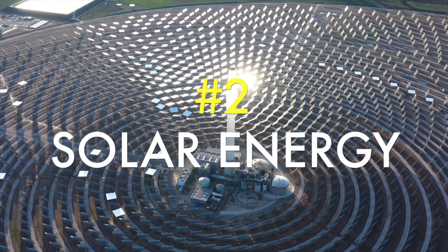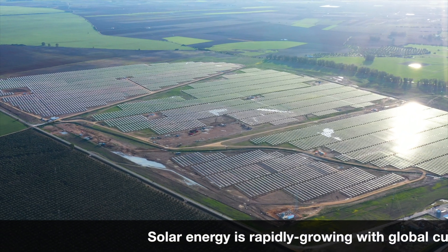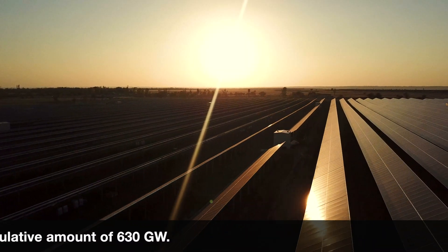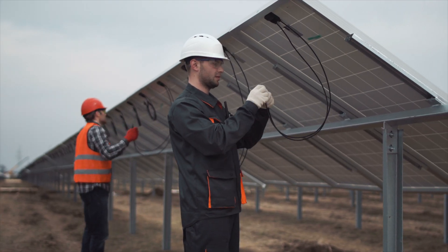Number two: solar energy. Solar energy is rapidly growing, with a global cumulative capacity of 630 gigawatts. Solar energy is driven by capturing radiant energy from sunlight and converting it into heat, electricity, or hot water. Photovoltaics use solar cells assembled into solar panels to convert sunlight into electricity.